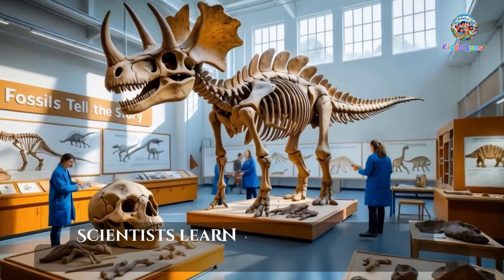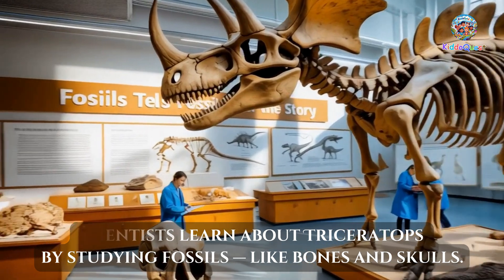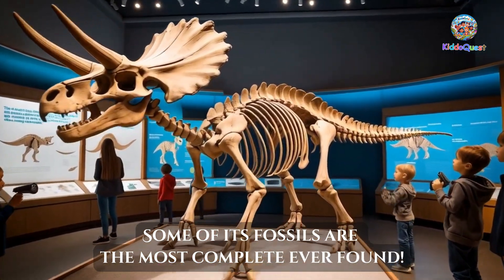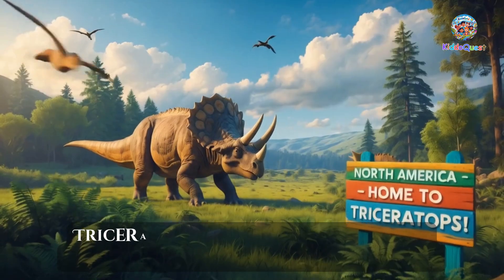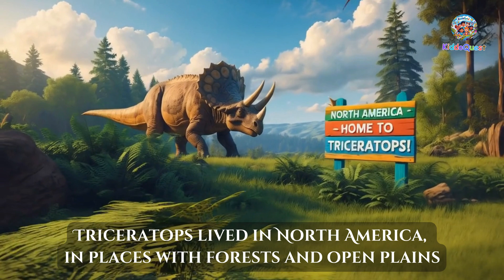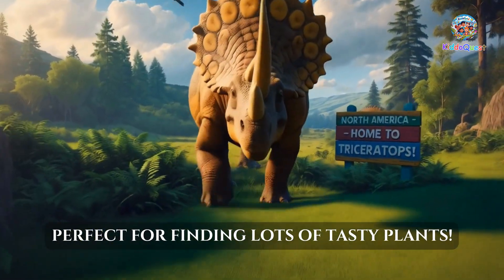Scientists learn about Triceratops by studying fossils like bones and skulls. Some of its fossils are the most complete ever found. These fossils tell us how it looked, moved, and even what it ate. Triceratops lived in North America, in places with forests and open plains — perfect for finding lots of tasty plants!